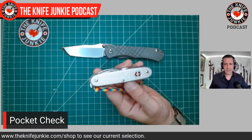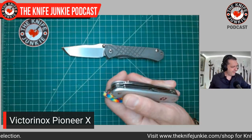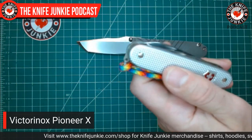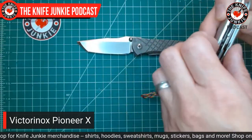And then, knowing what I was doing today, I put this in my left pocket. I don't carry this as much as I wish I did because it's a little bit heavy, a little bit thick. This is the Victorinox ALOX Pioneer X — ALOX means it's got the aluminum handle.